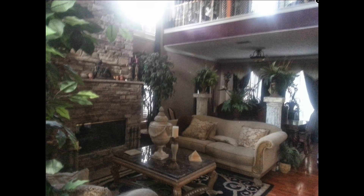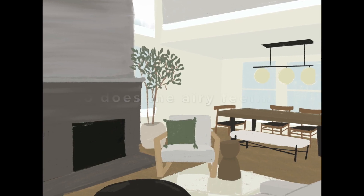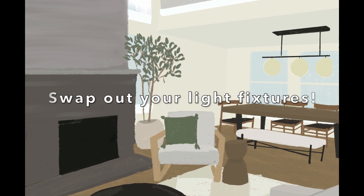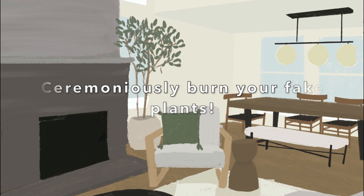Can you even deal with the before and after? Let's do a recap. When your sight line increases, so does the airy feeling. Swap out the light fixtures — it makes a big impact, you won't regret it. And finally, burn your fake plants with Greek fire. Get it out of here.